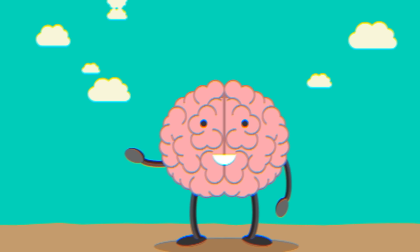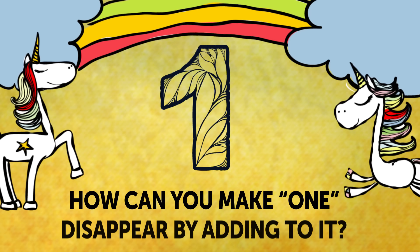Riddle 1: Magic Appearance. This riddle involves some magic, some numbers, and maybe something else. How can you make one disappear by adding to it?